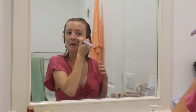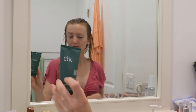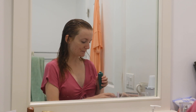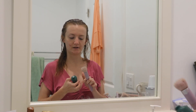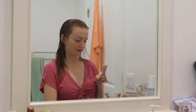My number one moisturizer right now is the ITK Prebiotic Gel Moisturizer. I'm going to take my Anisa Beauty All Over Care Brush, apply some of that on the brush, and then start applying it to the face.